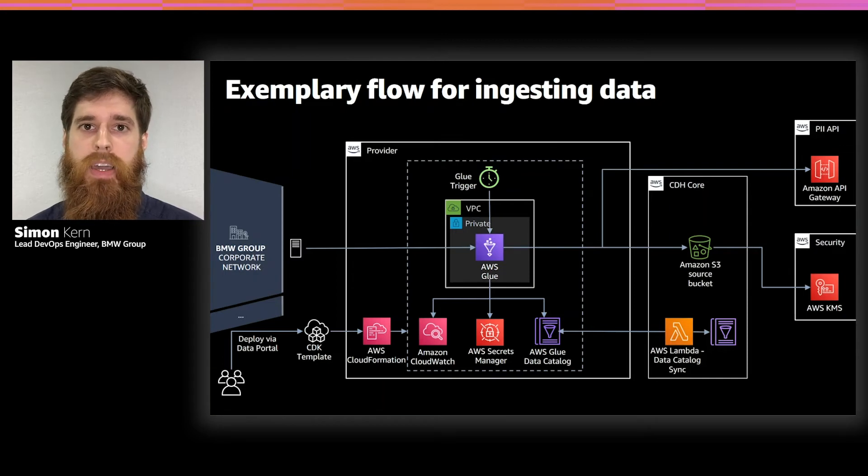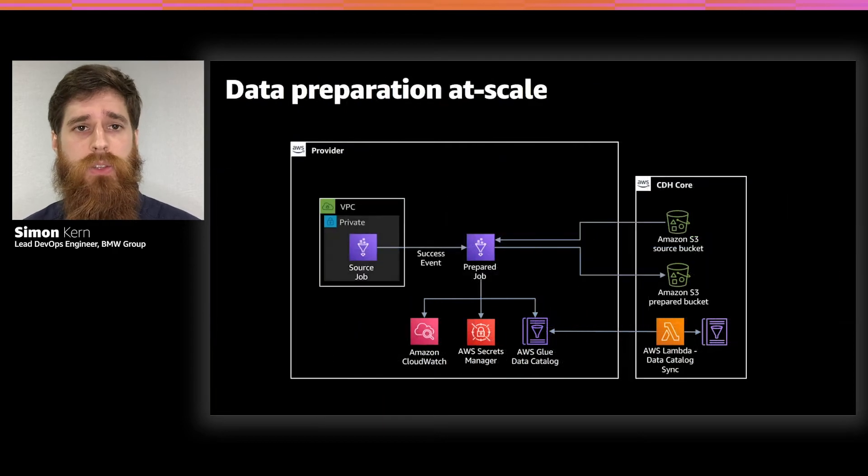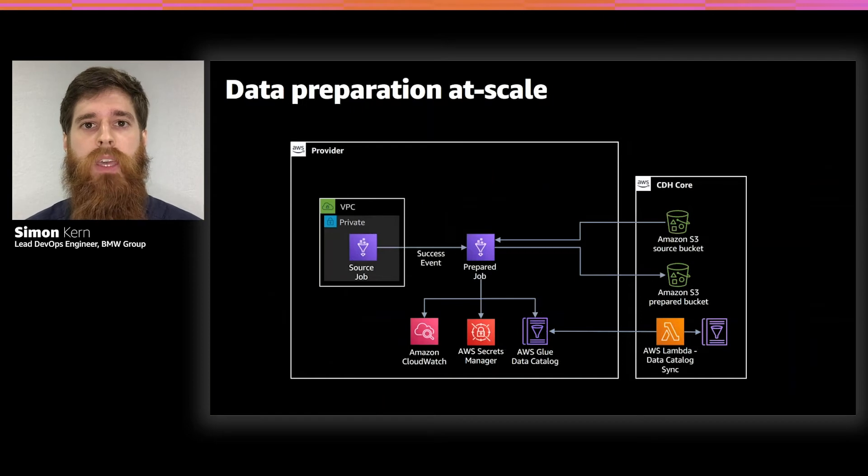After the source layer one-to-one copy, the data provider may run another job to build the prepared layer. That prepared module is set up via Terraform, triggered when the source job finishes. It reads data from the central source layer bucket, transforms it, and writes it to the central prepared layer bucket. Configuration options include renaming columns, filtering, deduplication, and providing custom PySpark code to modify the transformation.